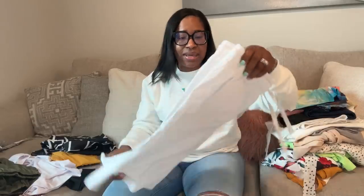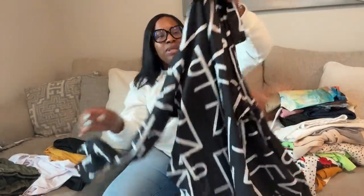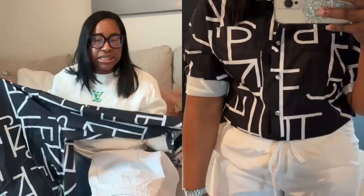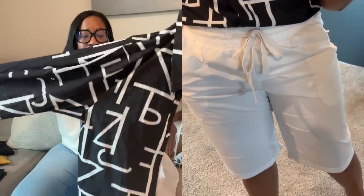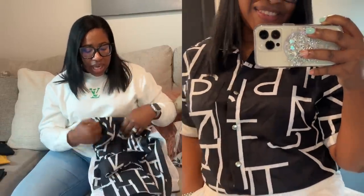I also got the same shorts in white and I paired them with this button-up shirt. This is an extra large — it runs small because it fits me perfectly as an extra large and it's not oversized. It is long sleeve, but you can roll it up and strap it here, which is what I did to make it more summery. If it gets chilly or I'm in a cold restaurant, I can always let the sleeves down and wear it as a long sleeve. You can also put it over top of a cami and wear it open — lots of different options. It's lightweight, great for summer, or you can wear it in the fall.